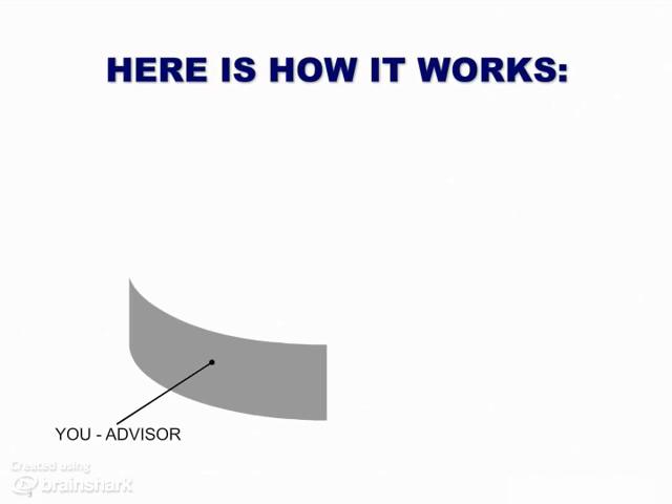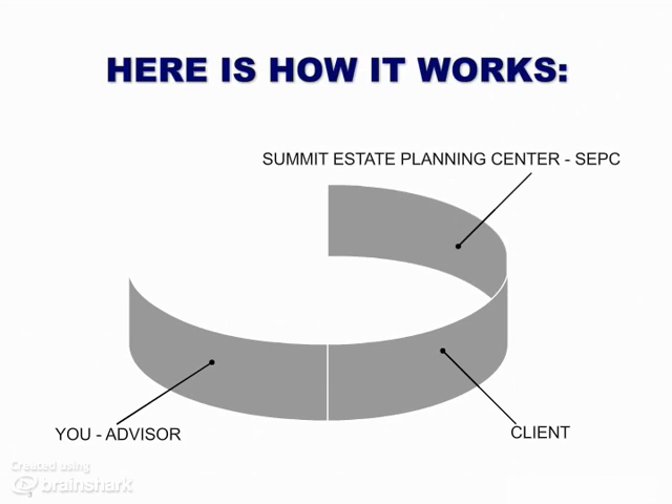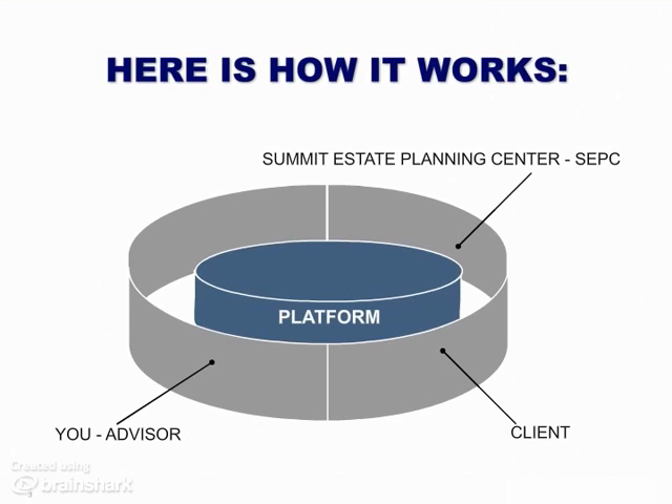Here's how it works. You, the advisor, have a relationship with a client and discover they need to consider certain estate planning documents. You become associated with Summit Estate Planning Center, SEPC. Summit completes the loop by providing a platform, a place that all parties can come. This is actually a processing website. By following several established estate planning procedures, pertinent information about the client can be collected by you, the advisor, or the Summit office and advisor, so appropriate estate planning documents can be initiated for review by the selected attorney who represents the client. This legal protocol was designed by ITS to provide a safe way for the advisor, client, and attorney to work together.